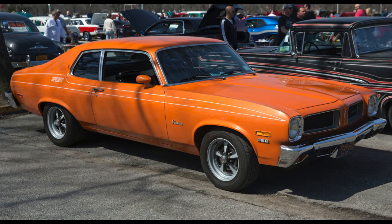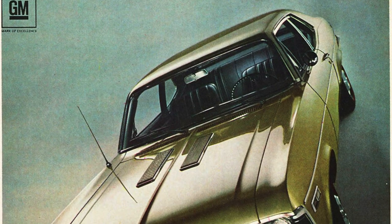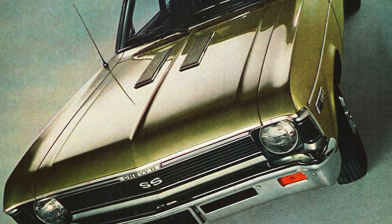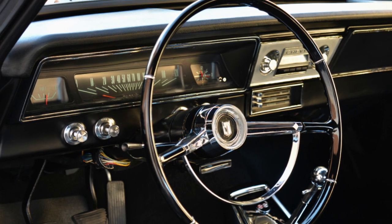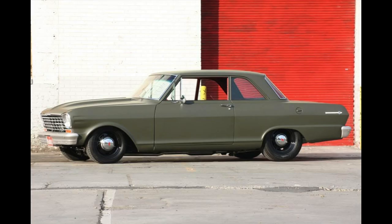A special few Novas became high-performance muscle cars, and these versions are some of the most sought-after classic cars to this day. While it was considered a grocery getter in its day, a classic Nova will turn heads everywhere it goes. If you have or had a Nova, let us know about it in the comments section. Please consider subscribing and have a great day.